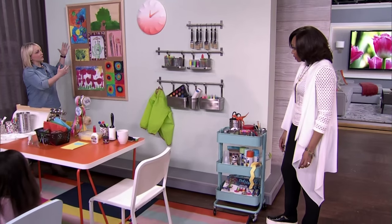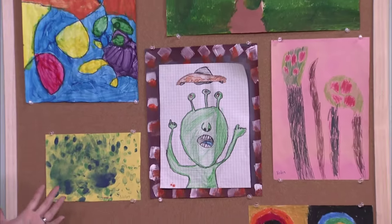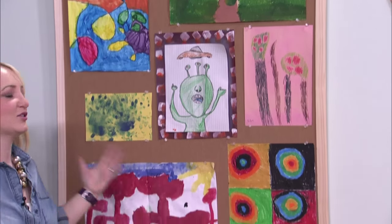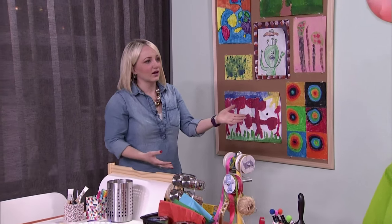Of course, you also need a place to store the works of art. I happen to think that kids' art should be everywhere in the house — it's kind of my thing. So I love the oversized corkboard. But the thing is, we've talked about this so many times — we drown in kids' artwork.